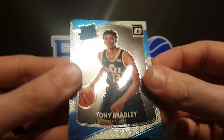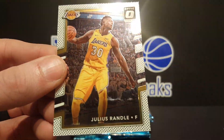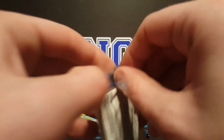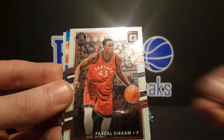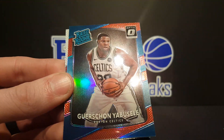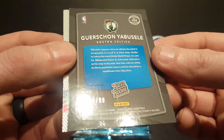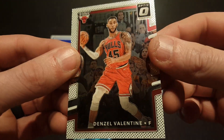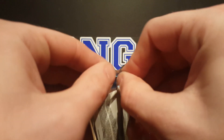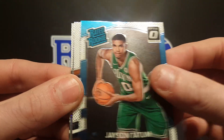Tyler Ulis rated rookie, Tony Bradley, got a holo of Miles Turner, and Julius Randle. Got a Kyle Kuzma rated rookie — looks like we got a red rated rookie coming up, man. Pascal Siakam, got this guy from France, number seven of 99, and Denzel Valentine. Jason Tatum rated rookie.